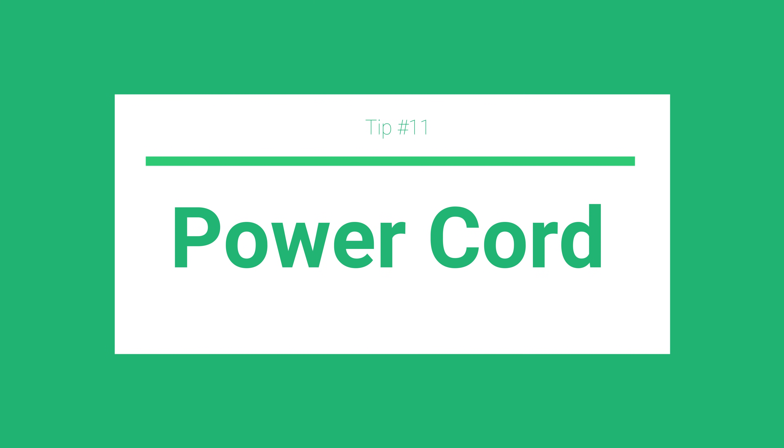Tip number eleven: have a power cord handy. If you're selling anything electric that needs to be plugged in, have an extension cord ready to go and plugged in nearby. If they're buying a lamp, they can plug it in and check it. Most people don't know who you are and don't want to spend money on an item only to get it home and find it broken. Fans, lights, tools — have it where they can plug it in, check it out, and then buy it.